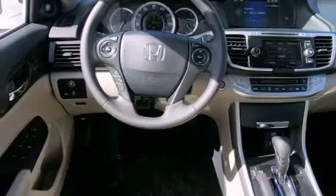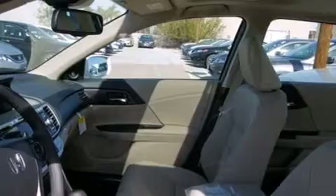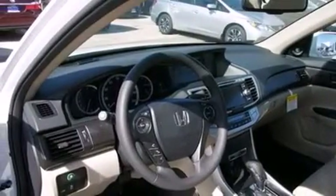Side curtain airbags. Memory settings for the driver seat's position, so you can recall your favorite position with the push of one button. Air conditioning with automatic climate control. Cruise control.